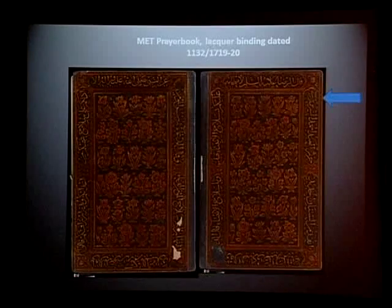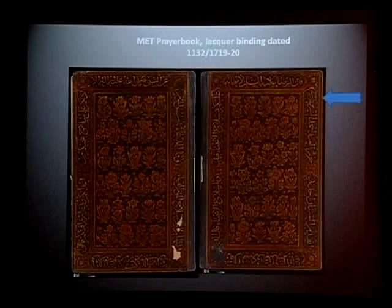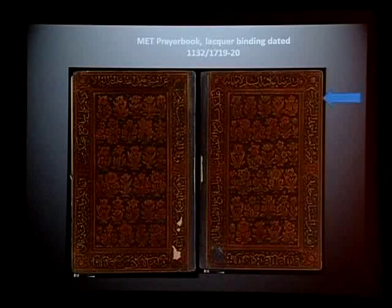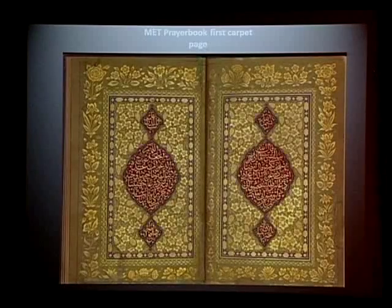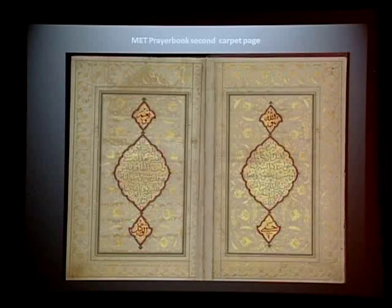The manuscript is written in black Nast on an array of color-tinted paper such as stout cream, pistachio green, pink, yellow, brown, and light orange. Although the calligraphy is quite fine throughout, the most striking feature of the prayer book is its illumination. It has two sets of sumptuously illuminated carpet pages: one in pistachio green and crimson red with gold illumination and lettering, and the other in eggshell white and crimson with gold outlining.